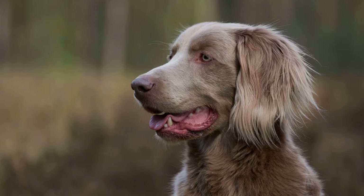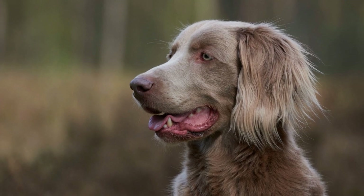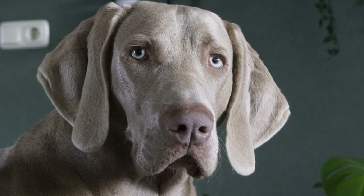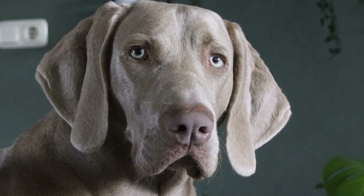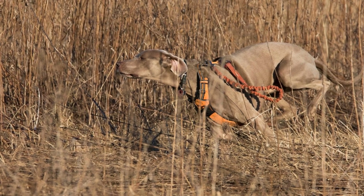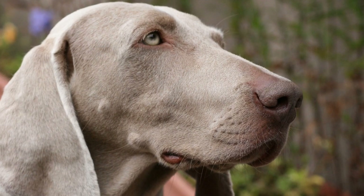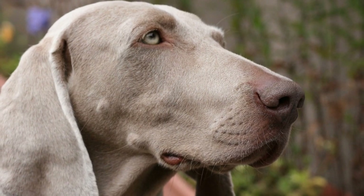Brushing: One of the most crucial grooming tasks for a Weimaraner is brushing. Their short, dense coat is prone to shedding, and regular brushing helps remove loose hair and prevents it from spreading around your home. Brushing also stimulates the skin and distributes natural oils, promoting a healthy coat. For most Weimaraners, brushing two to three times a week is sufficient.